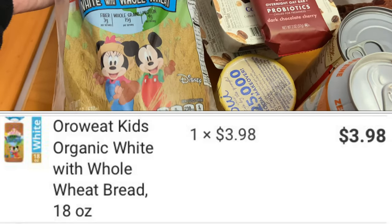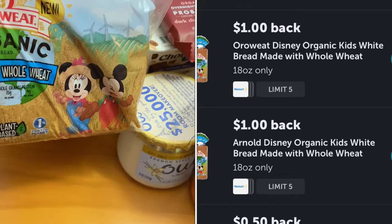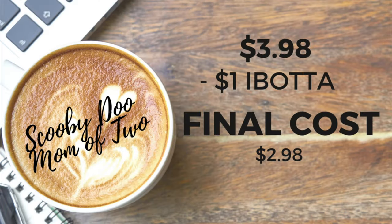I saw two rebates and I guess I should have read them more carefully. One's for the Oro Weed and then one's for the Arnold — they have the same picture but they're two separate rebates, so make sure you check those out. After this savings, the final cost is $2.98.